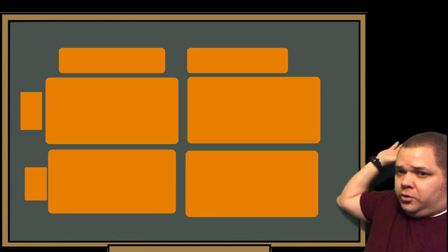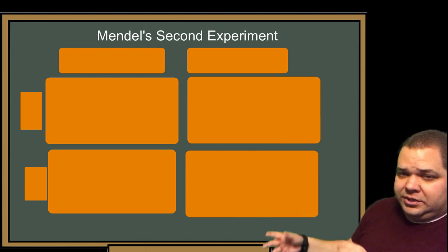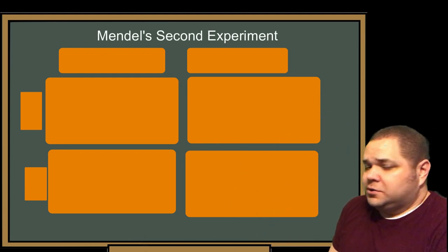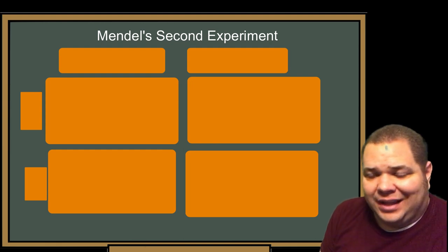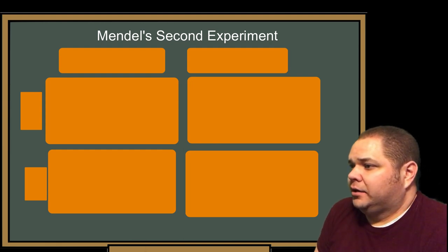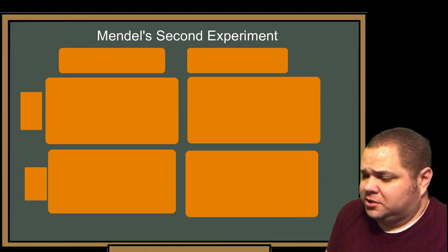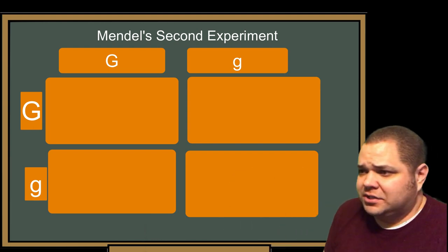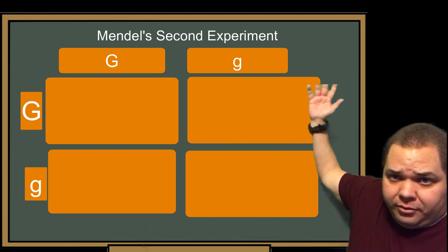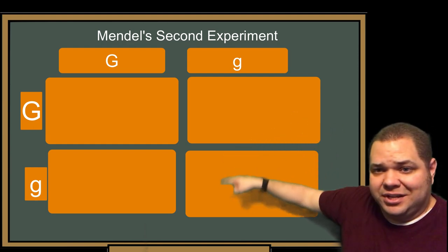So then we erase this and move on to the second generation — what we do in guppy breeding is called line breeding. We're going to take two of the offspring from the previous Punnett square — big G little g — take a male and a female, and put the male's genotype big G little g across the top of the new Punnett square, and the female's genotype big G little g on the side.